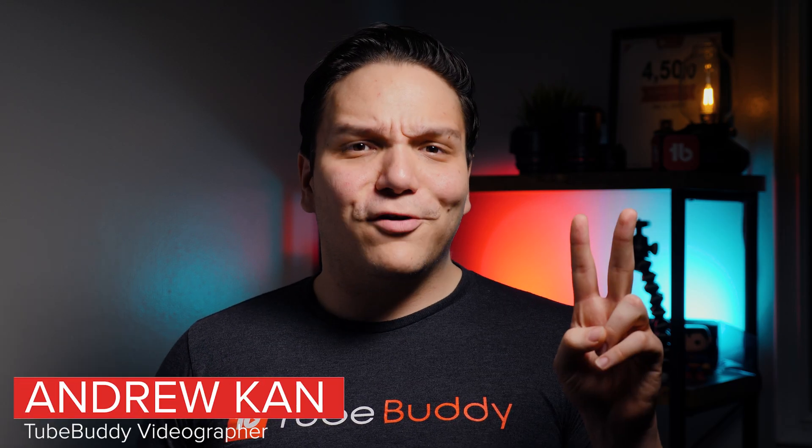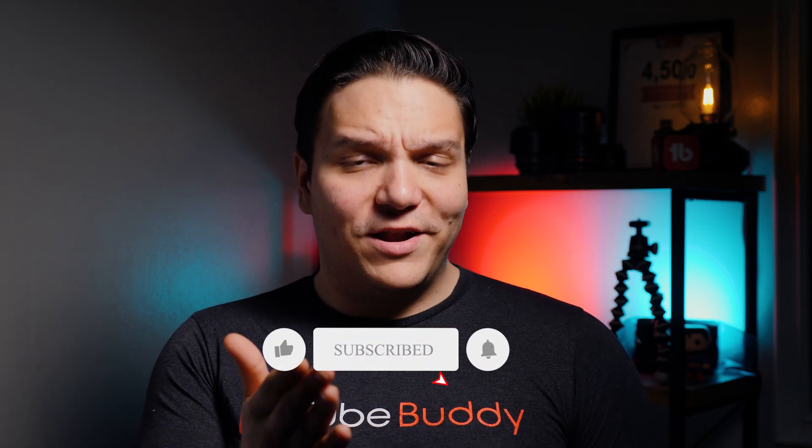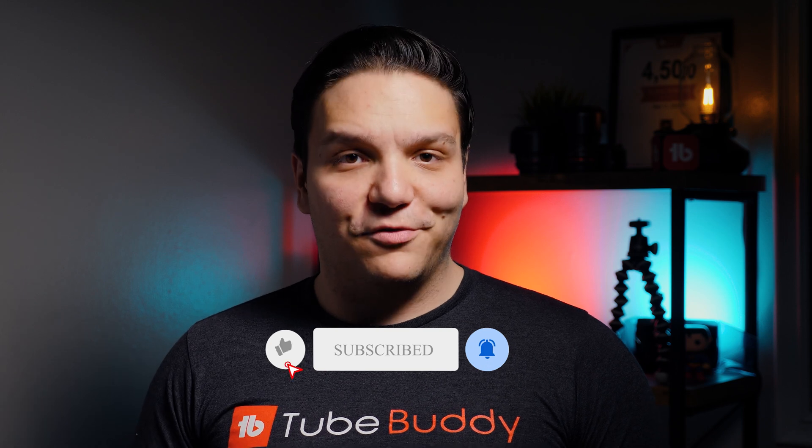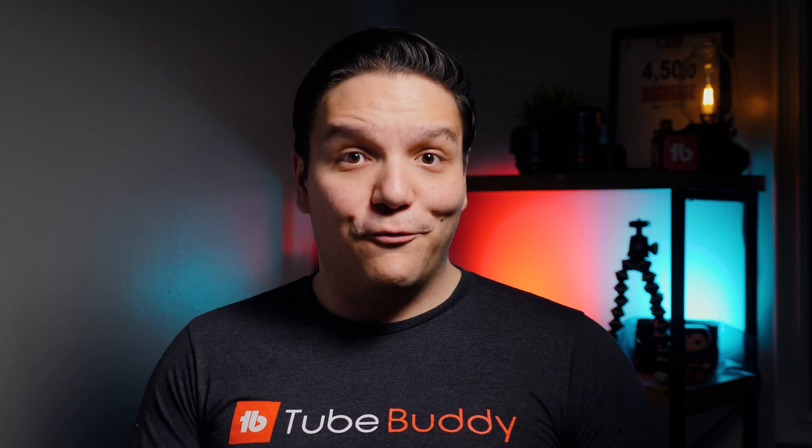YouTube is a search engine — the second largest search engine in the world, behind its owner Google. That's why TubeBuddy has some amazing tools to help you find opportunities to rank in YouTube search results. Ranking your videos in search results is just another great way to help you earn more views on YouTube. That's why we wanted to show you how you can see if you're ranking in YouTube search results for free.